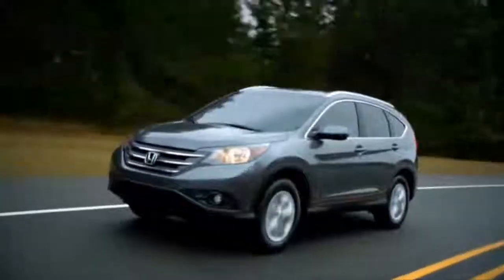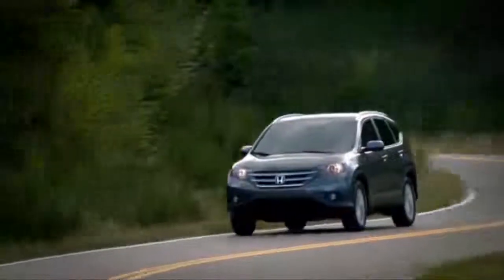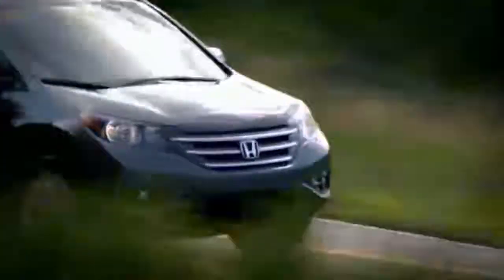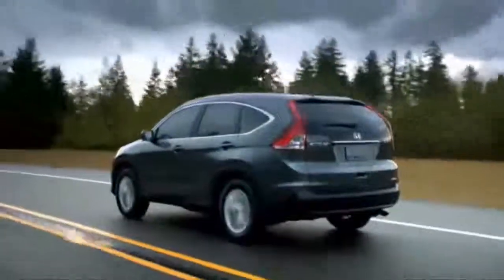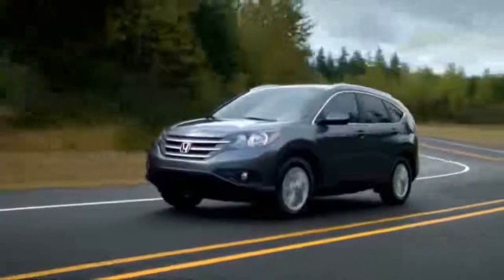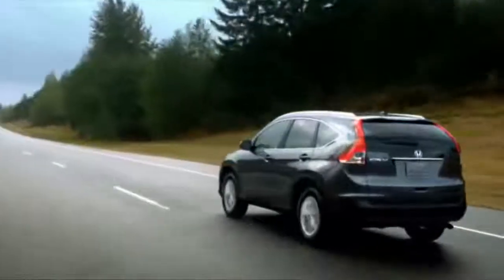The CR-V stands for Comfortable Runabout Vehicle, and it's the four-cylinder perfect all-around car. It offers four-wheel drive capability when you need it without wasting gas, plenty of interior space, and a lot of technical features that got redesigned in 2012. It's actually the number one car sold in Boulder — just amazing.